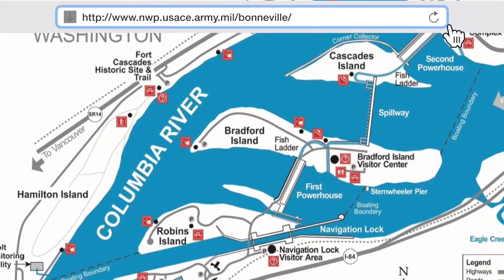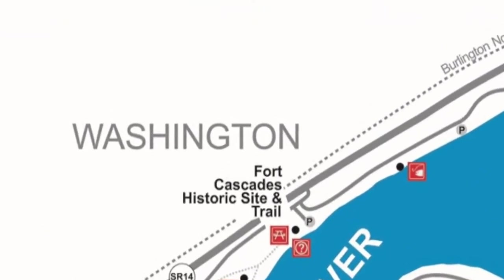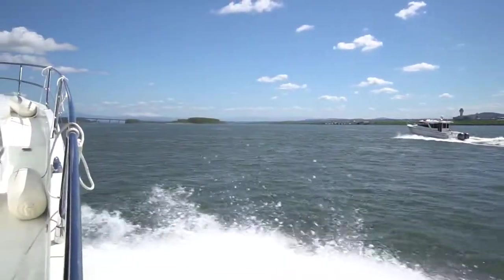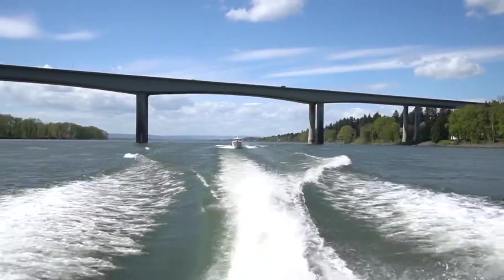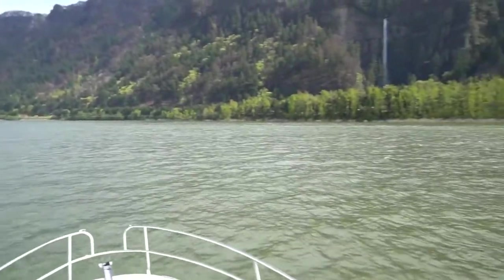Find information about the locks online at the link above for maps, instructions on locking, lock schedules, and interesting facts about the dam and the lock. Bonneville Dam is a few hours east, so we first made sure our tanks were full and we have the relevant charts for these sections of the river.